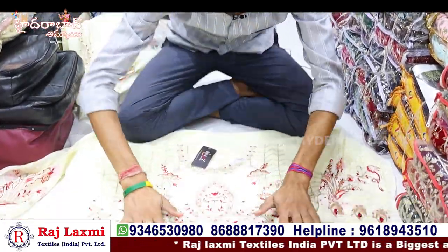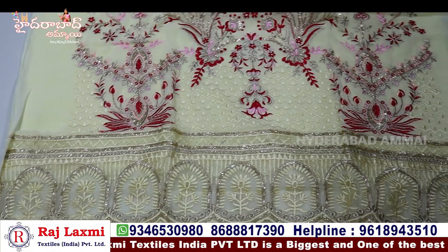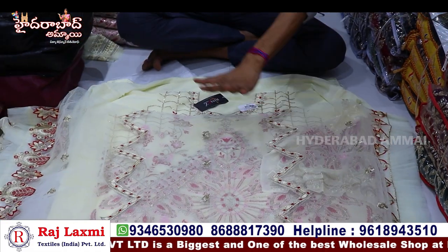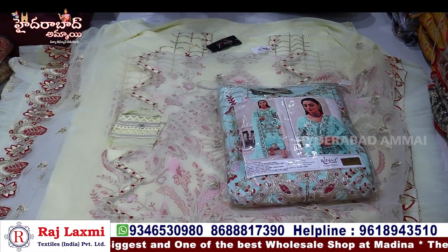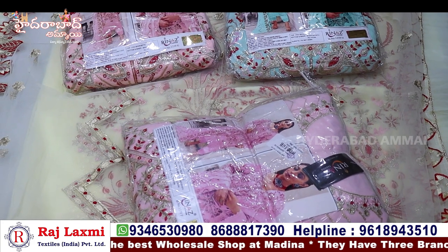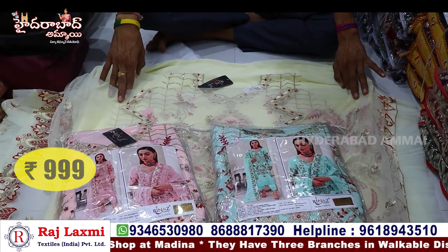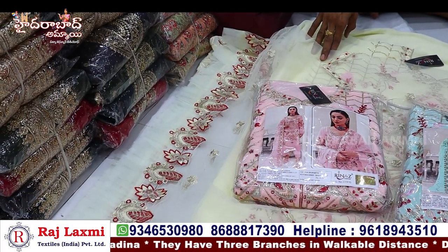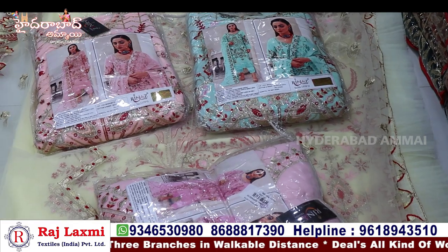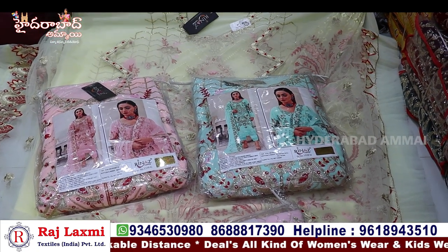This is the georgette cloth with full neck work. This is called NatKai stripe — it has work all over. I have just four pieces in the sample. There are four pieces set-wise available. This suits Muslim taste and you can discuss it in Telugu as well.